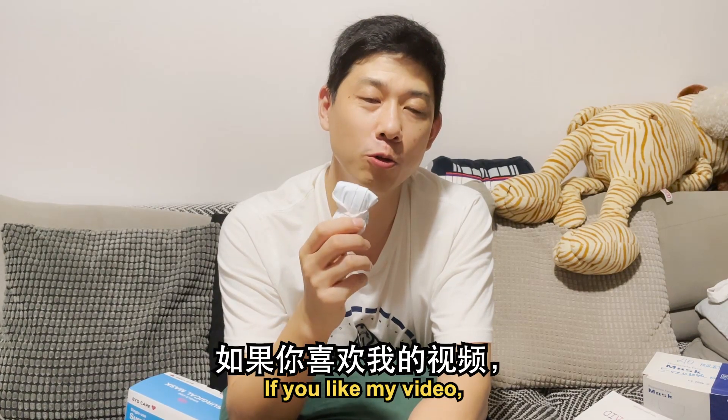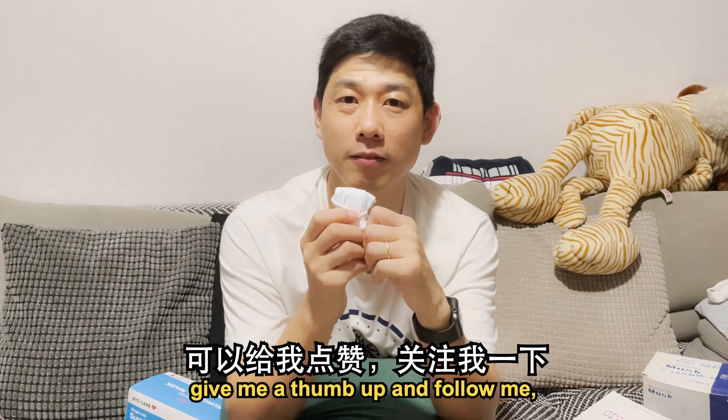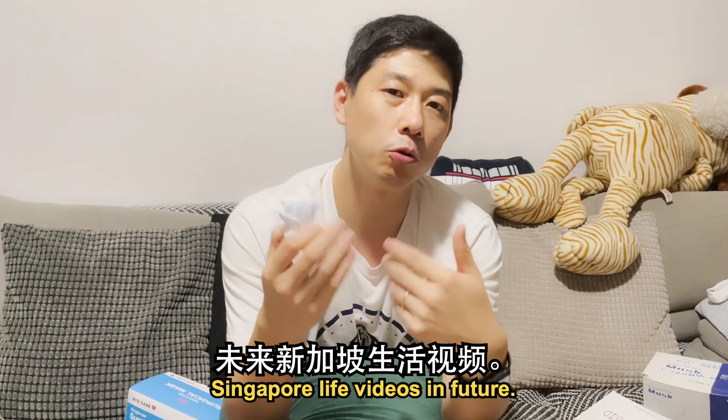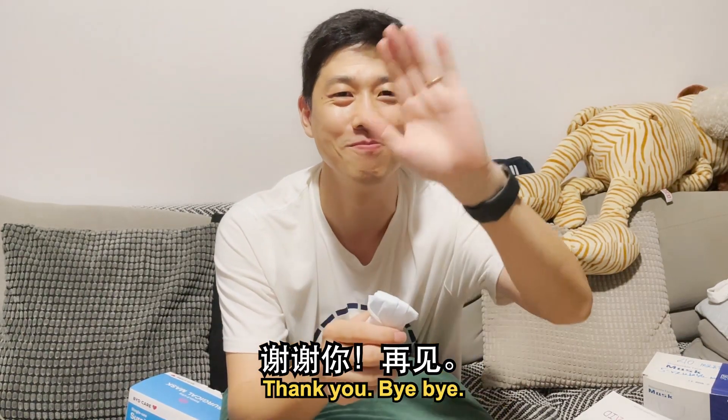That's all. I hope this video will help you. If you like my video, give me a thumbs up and follow me. I will share more Singapore Life videos in future. Thank you, bye-bye.